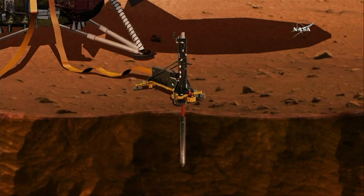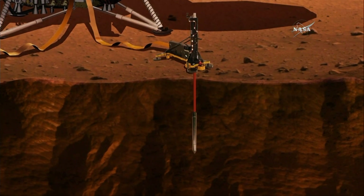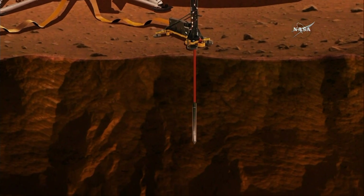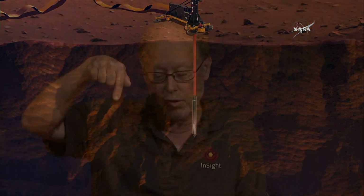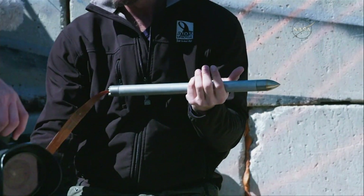We have something we call a mole, because it burrows down into the surface. What it is is a little torpedo about this big, with a hammer on the inside that gets wound up on a motor, and it goes over and over again about every three seconds, hammers this thing down, and finally it should go down about five meters or so, which is about 15 or 16 feet. It pulls behind itself a cable that has temperature sensors along the cable, and that amount of heat is tied to the geological activity of the planet.